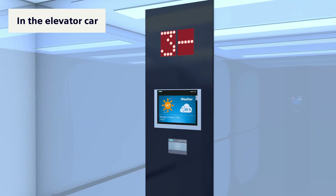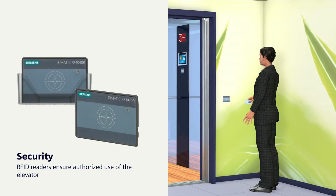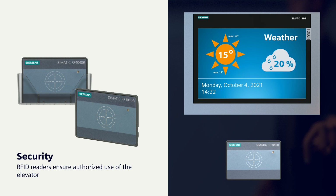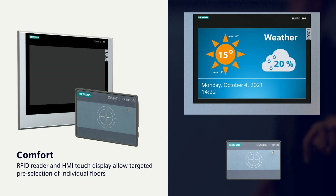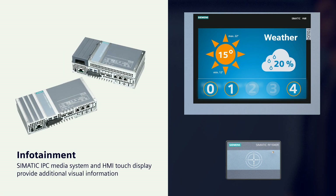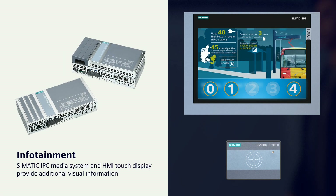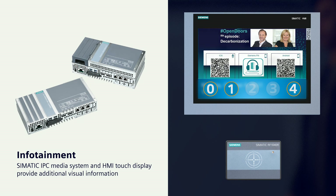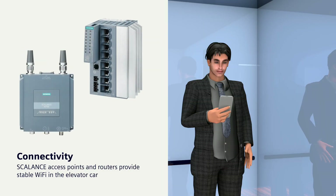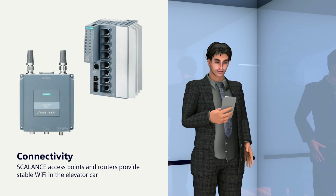At different positions in the elevator shaft and in the elevator car, the Siematic RFID readers at the shaft doors ensure that only authorized persons can use the elevator. An RFID reader in the elevator car, in conjunction with a Siematic HMI touch panel, allows targeted pre-selection of individual floors. Coupled with the Siematic IPC media system, the display provides additional visual information. Scalance access points and routers also provide stable WiFi in the elevator car.